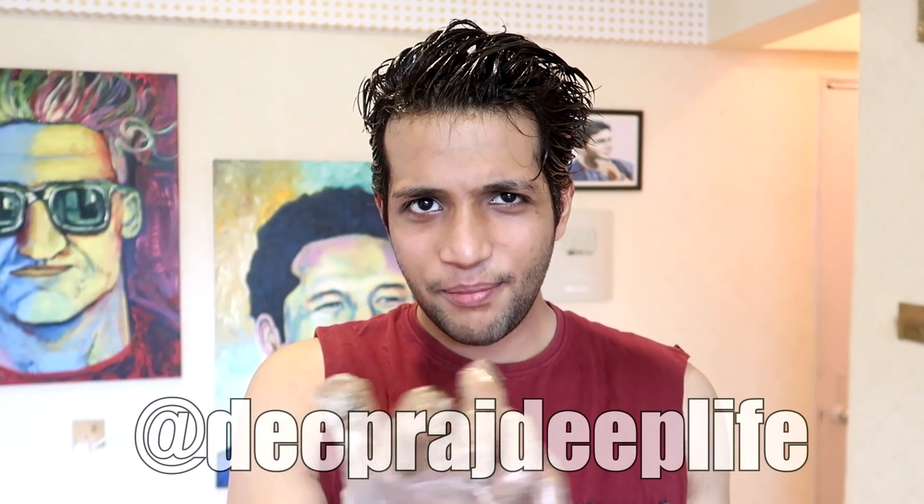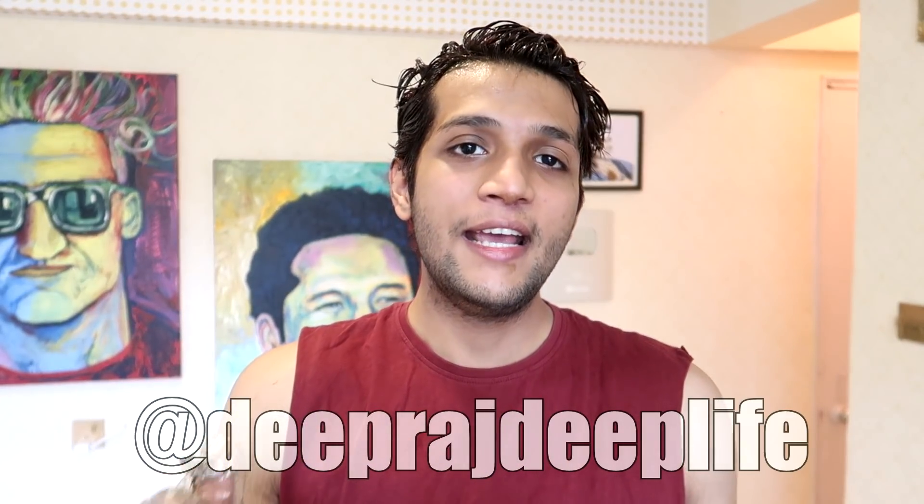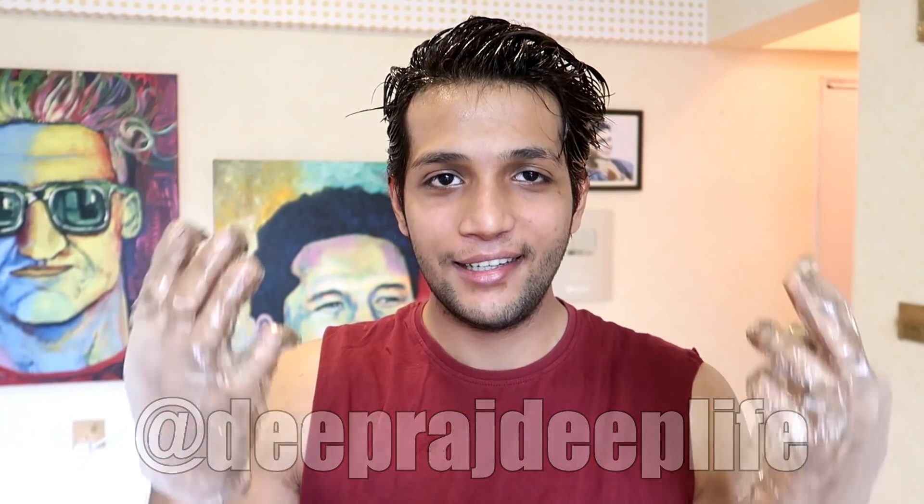If you don't follow me on Instagram, please follow me there - I will update you on how my hair condition turns out because I can't make a new video for everything. I've applied the color to some sections of my hair and the color is well distributed. I think applying it section by section is a better option.